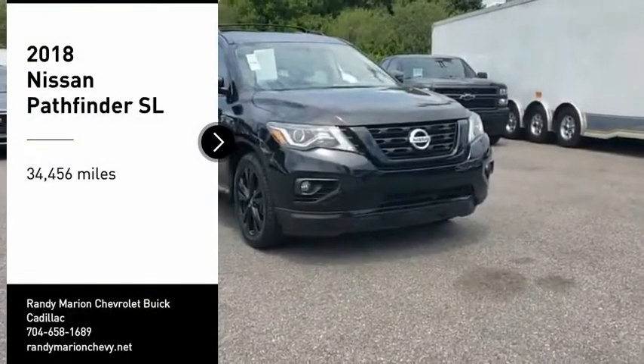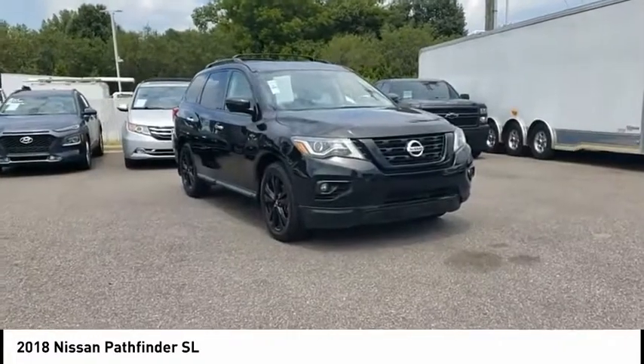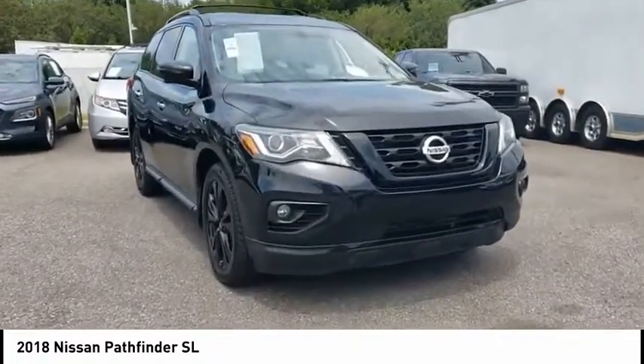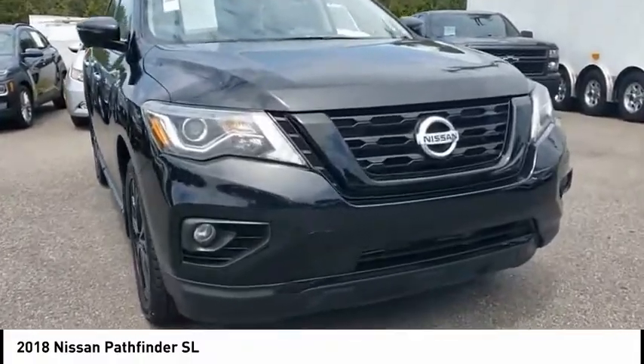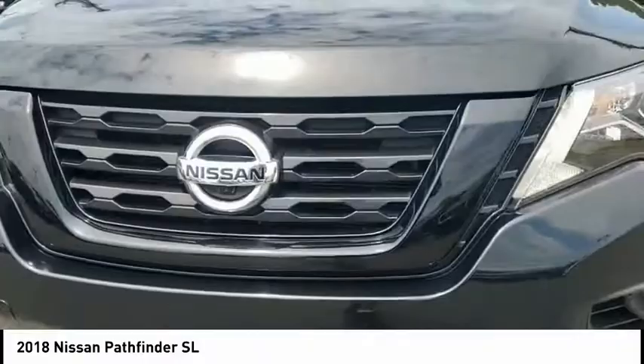Stop by and take a look at the 2018 Pathfinder. The Pathfinder has a premium interior with three rows of seating for up to seven passengers, as well as versatile seating and cargo configurations. This SUV appeals to both truck lovers and car lovers.